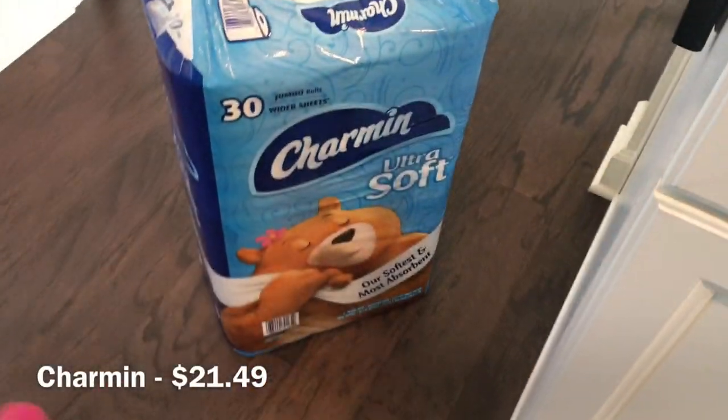First things first, I needed this toilet paper. The last one really lasted me a long time.